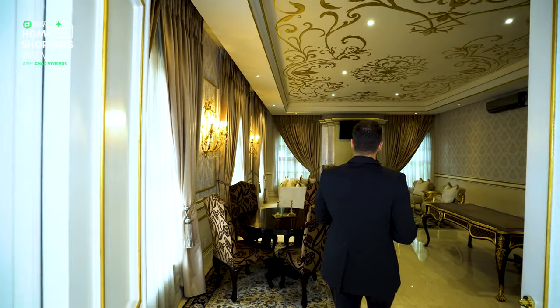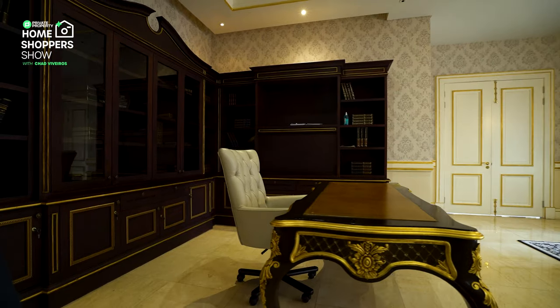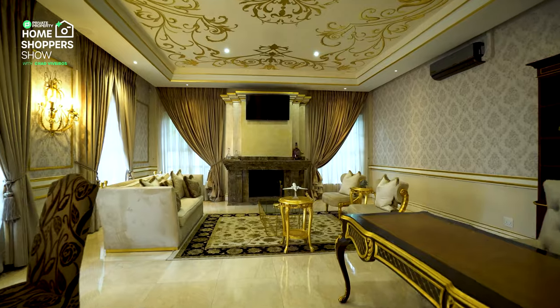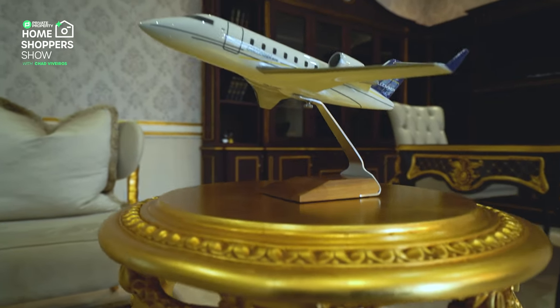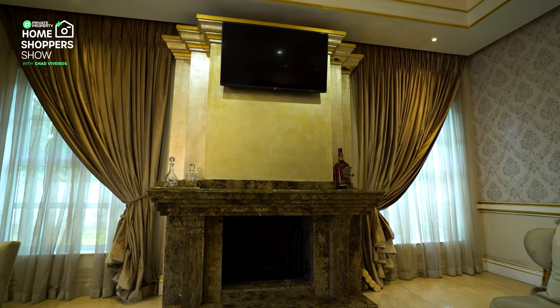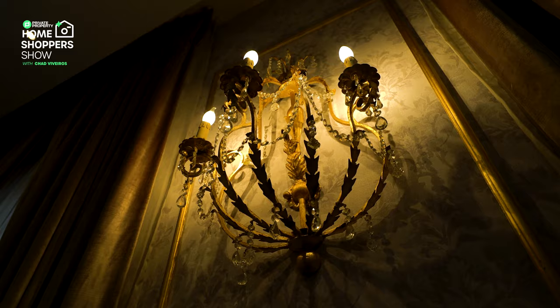We are currently walking in the formal lounge of this gorgeous Georgian mansion. And looking around, I have to ask — doesn't this remind you of the Great Gatsby? The gold accents carried throughout this room continue throughout the rest of the house, highlighting the elegance and luxury. And for those freezing rainy nights, we have the addition of the marble fireplace sitting just behind me, which is absolutely perfect for this room.